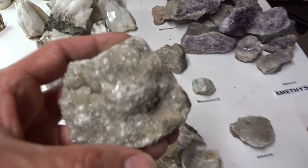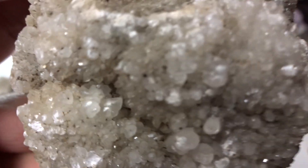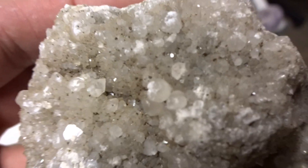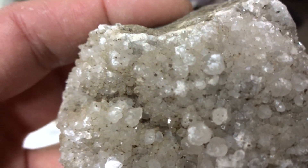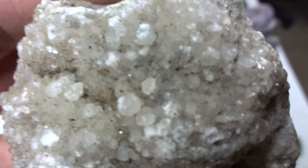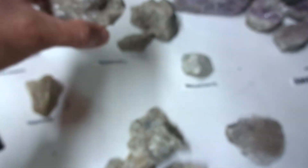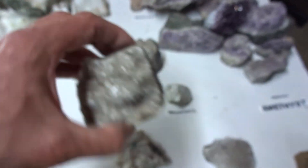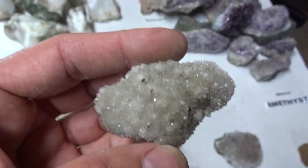Microcline — this is a little unusual to find. It has a beautiful crystal structure: euhedral, meaning perfect crystal structure. Some specimens are anhedral (no crystal structure), some are subhedral (some crystal structure), but this is euhedral — perfect. This microcline would be $15, or you can get a smaller specimen for $5.